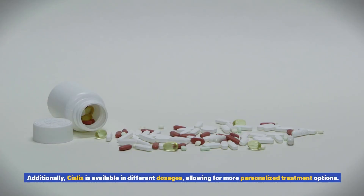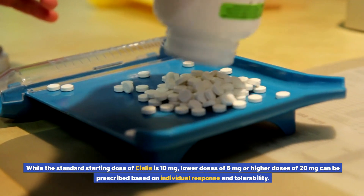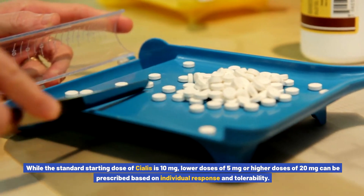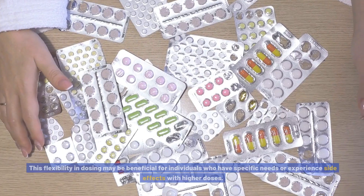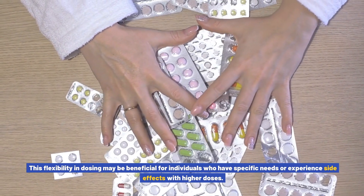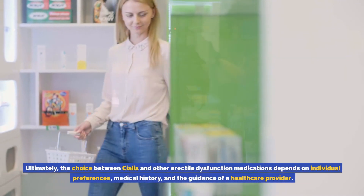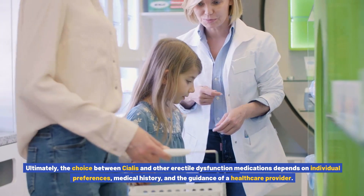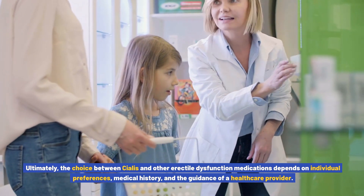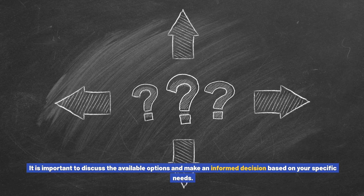Additionally, Cialis is available in different dosages, allowing for more personalized treatment options. While the standard starting dose is 10 mg, lower doses of 5 mg or higher doses of 20 mg can be prescribed based on individual response and tolerability. Ultimately, the choice between Cialis and other erectile dysfunction medications depends on individual preferences, medical history, and the guidance of a healthcare provider. It is important to discuss the available options and make an informed decision based on your specific needs.